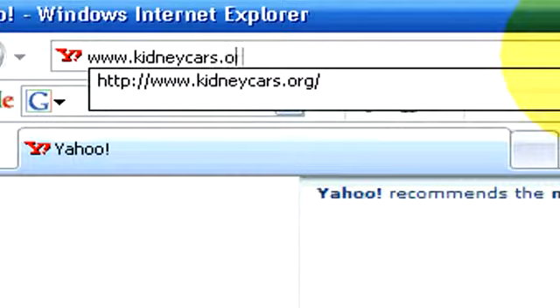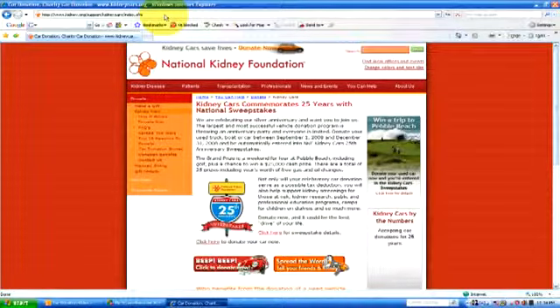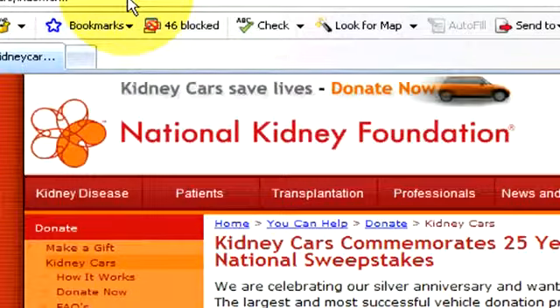If you choose to donate your car to the National Kidney Foundation, which is the country's oldest and most substantiated car donation program, all you need to do is call 1-800-488-CARS. Or you can donate online at kidneycars.org, which is actually very simple. You get out your title, submit the information, they'll come out and get the car, and then you can get a receipt that you can use for your tax purposes. If you itemize on your taxes, you can use it as a tax deduction.